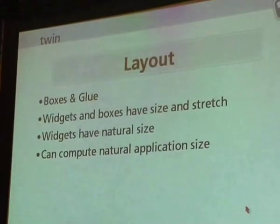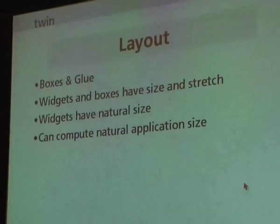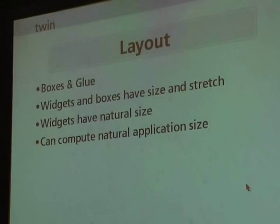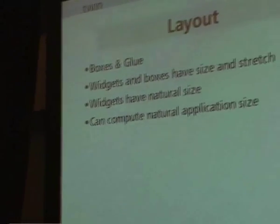Layout boxes and glue — one of the nice things is you can actually compute the natural size of an application by summing up all of its intermediate sizes. One advantage is when you localize an application and change the text of a label, the application can adapt to that automatically. A lot of systems at this level, like the UI on my telephone, do all layout with static pixels — you place all objects on the screen, which means when you put different content in a label or a different label on a button, the application layout doesn't work anymore because the button overflows. Pretty nasty.